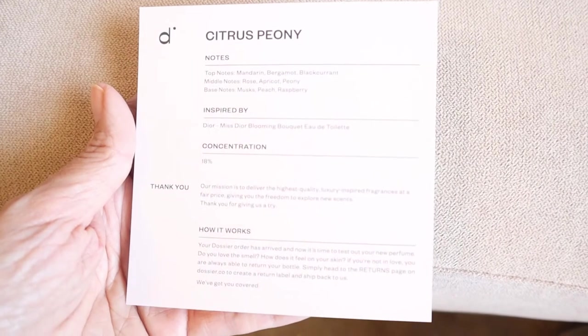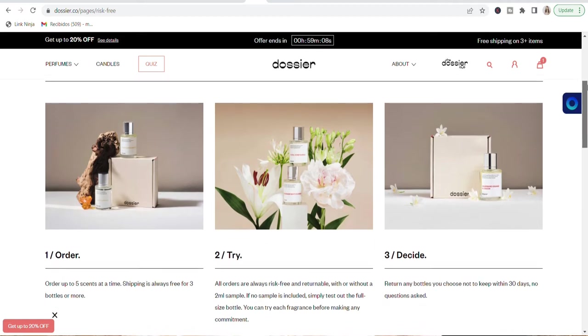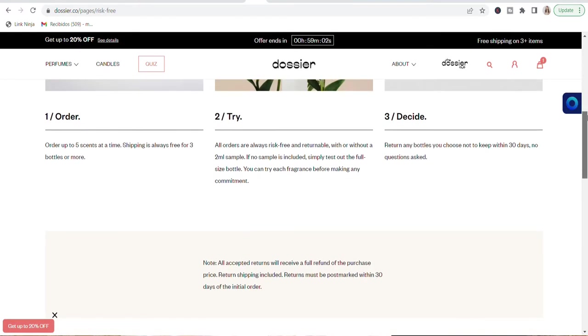They come boxed and inside each one has a card with all the notes I mentioned, inspired by the designer scent, concentration, and all the information. They have free returns and exchanges — they offer a standard 30-day return period in which customers can return any unsealed 50 ml Dossier perfume and get a full refund, no questions asked. All perfumes are vegan and cruelty-free, made with clean ingredients, and never tested on animals.